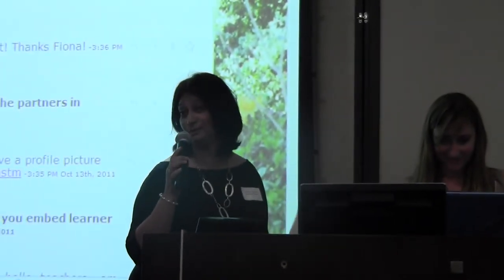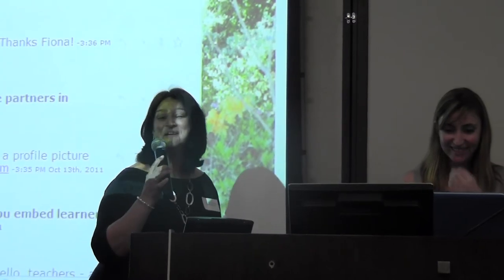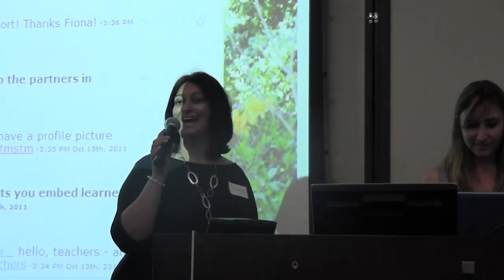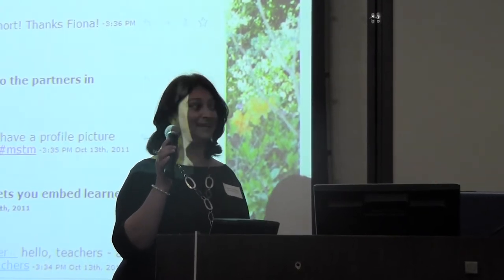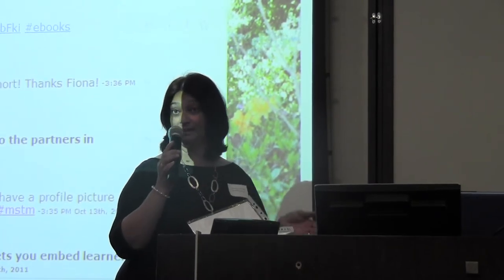I'm a junior school teacher, and I'm going to take a little more time to learn. I teach at Parkview Junior School, and I run the computer structure. We teach grade 0 to grade 3.